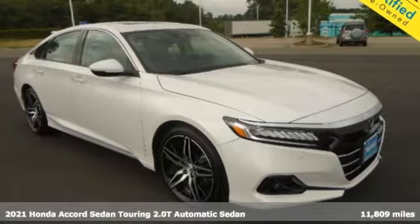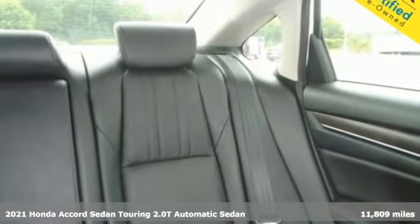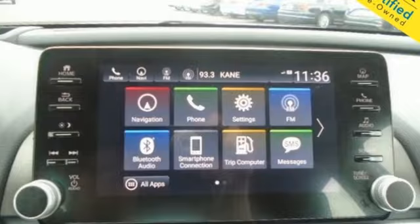It's a 2021 Honda Accord Sedan. Year after year, the Accord is showered with awards and praise. Take a look and it's easy to see why. Drive it and you'll know why.